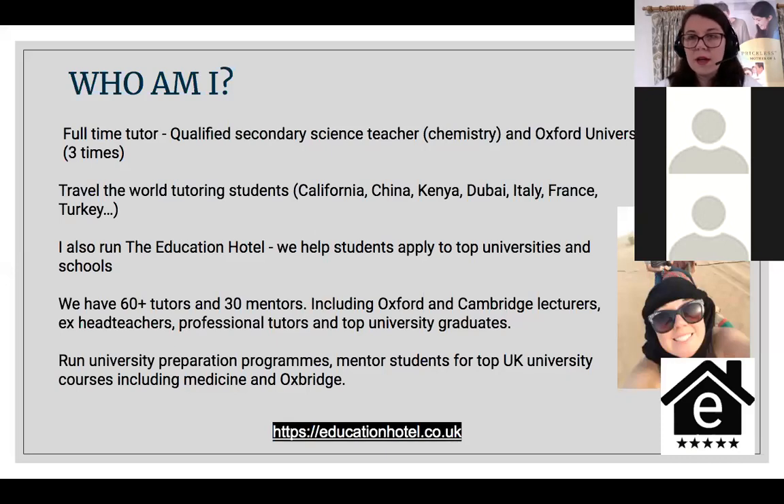Just before we start, a little moment about who I am. My name is Gemma Zoe-Smith. I am a full-time qualified tutor, a qualified secondary science teacher, and an Oxford graduate three times. I did my biochemistry degree at Oxford, then I did my master's, and then I went back and did my PGCE.